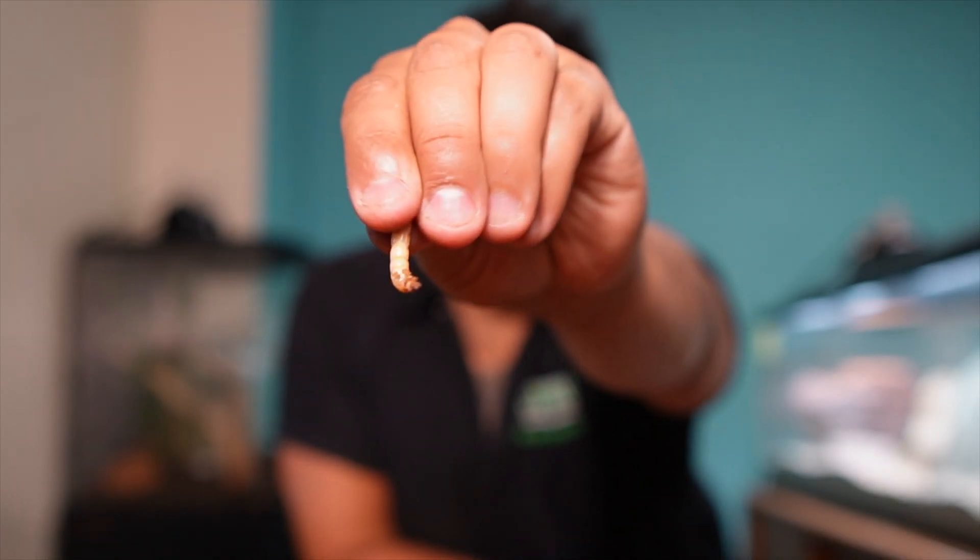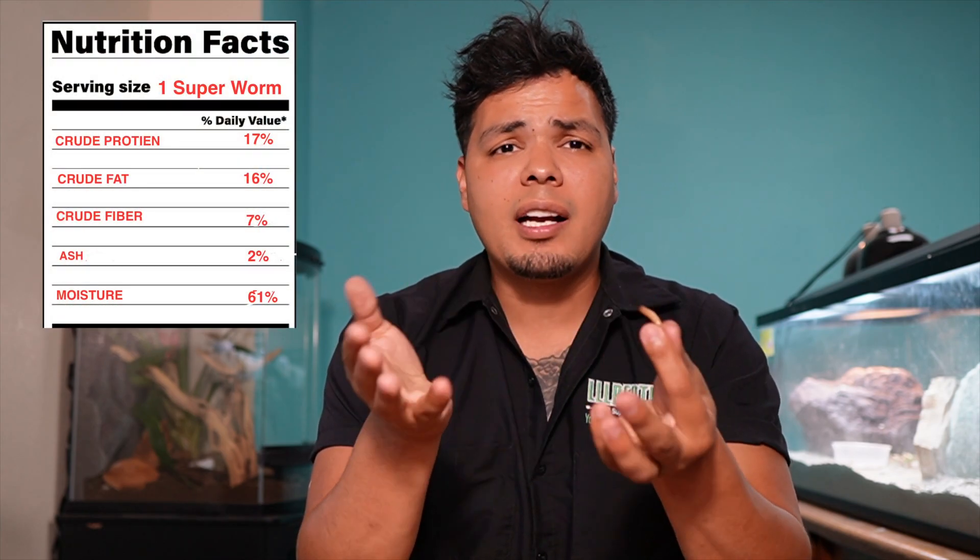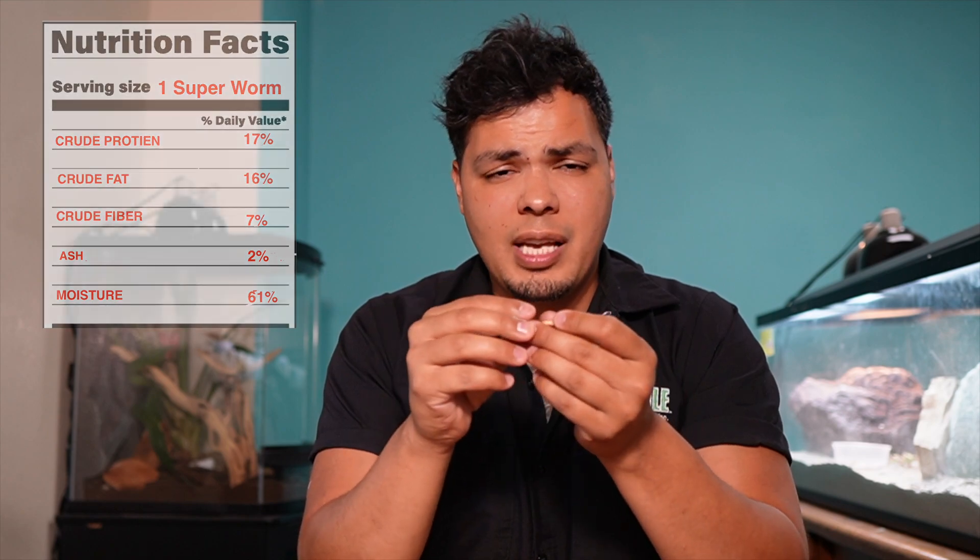Next up we have the superworm — a pretty well-rounded feeder. These guys have a protein content of 17%, fat content of 16%, fiber content of 7%, ash content of 2%, and moisture content of 61%. However, keep in mind it is still pretty high in fat and has a lot of exoskeleton. This isn't supposed to be a regular or daily feeder — you want to mix it up because of the fat content and exoskeleton. You don't want to run into obesity or impaction with your reptile.